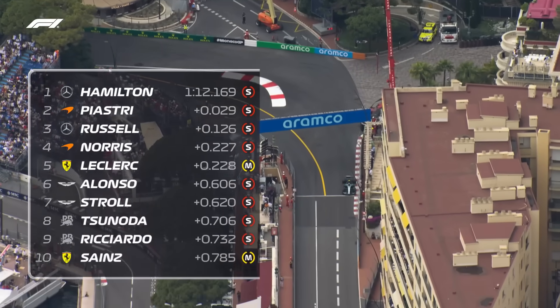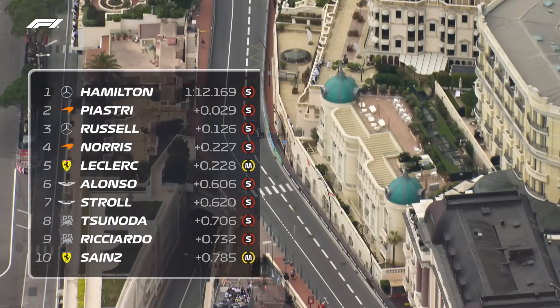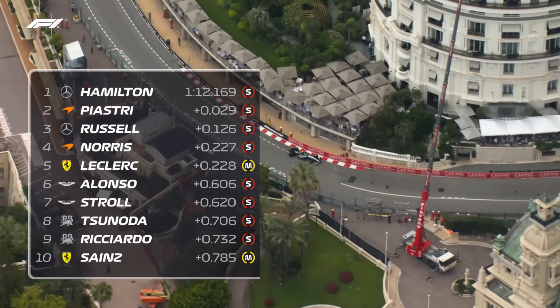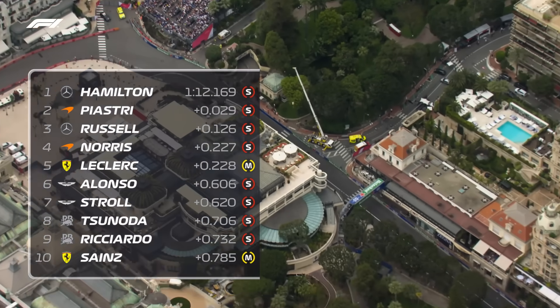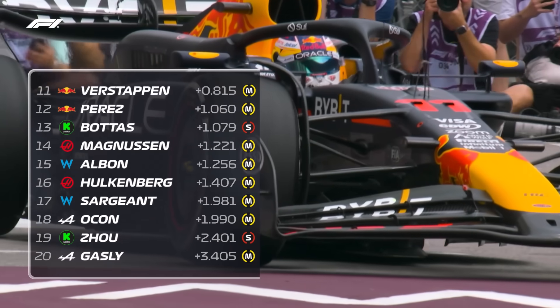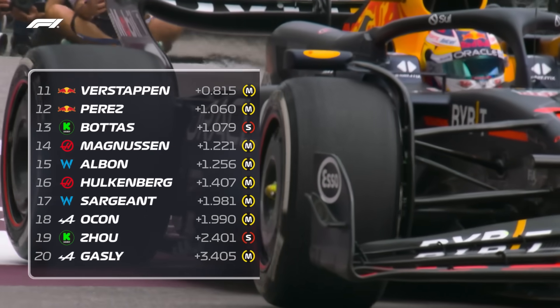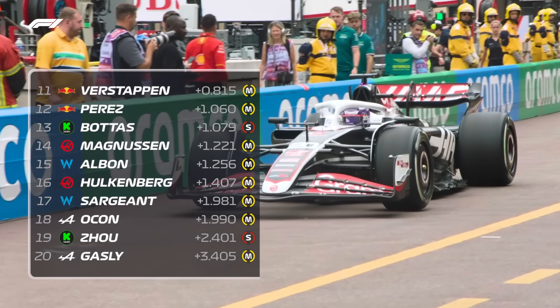So Hamilton finished top from Oscar Piastri, who prevented a Silver Arrows 1-2, the Australian a tenth quicker than George Russell in P3. Lando Norris was P4, meaning that Mercedes-powered cars take the top four spots. Then came Leclerc, Alonso, Stroll, Tsunoda, Ricciardo and Carlos Sainz. P11 for Verstappen, then came Perez, Bottas, Magnussen, Albon, Hülkenberg, Sargent, Esteban Ocon, Zhou Guanyu, and completing the field, Pierre Gasly.